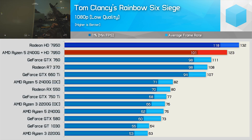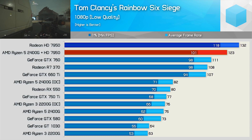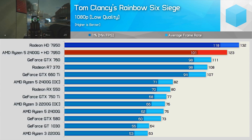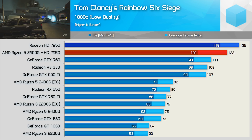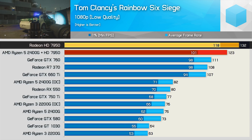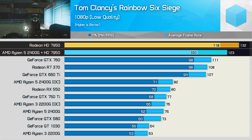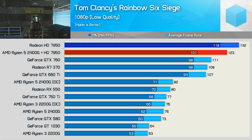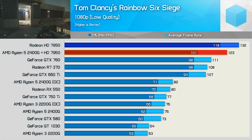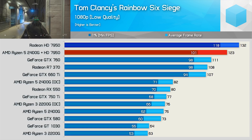I also wanted to take a quick look at how the Radeon HD 7950 performs on the Ryzen 5 2400G compared to the Core i3-8100. In Rainbow Six Siege at 1080p using the low quality preset, the Core i3-8100 is 17% faster than the 2400G when comparing the 1% low data. That's a pretty significant advantage, and while we might not see this in all titles, it means that for gaming with a discrete graphics card, the Coffee Lake CPUs can at times enable much greater performance, despite using much slower DDR4 memory.